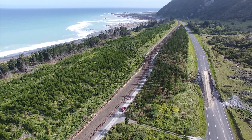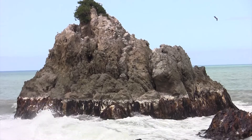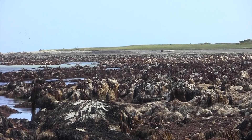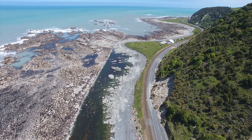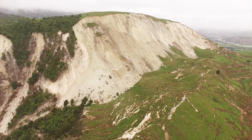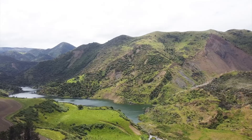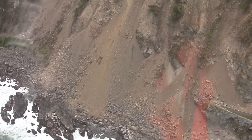In some places the fault ruptures passed right across the coastal highway and railway line. Here you can see areas of coastline that were pushed up and out of the water to create new land. This completely reconfigured the coast, lifting it out of the sea by many metres in places. The ground shaking triggered tens of thousands of landslides throughout the mountainous region, affecting farmland, damming rivers to create lakes, and also burying parts of the coastal highway and railway line.